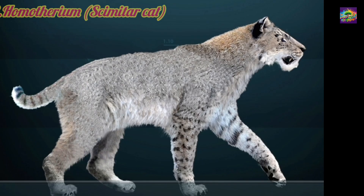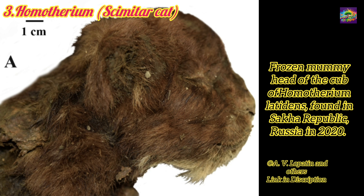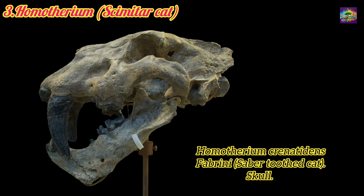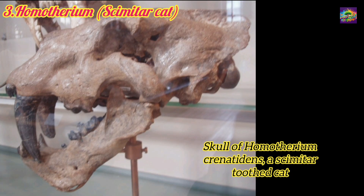3. Homotherium, the Cymeter cat. Lived in the Pliocene to late Pleistocene, approximately 4 million to 12,000 years ago. Relation: A close relative of Macheridus, sharing the Felidae lineage. Like Macheridus, it is a distant evolutionary cousin of Panthera Leo. Significance: Adapted for speed and endurance, representing a different strategy from the modern lion's ambush hunting.